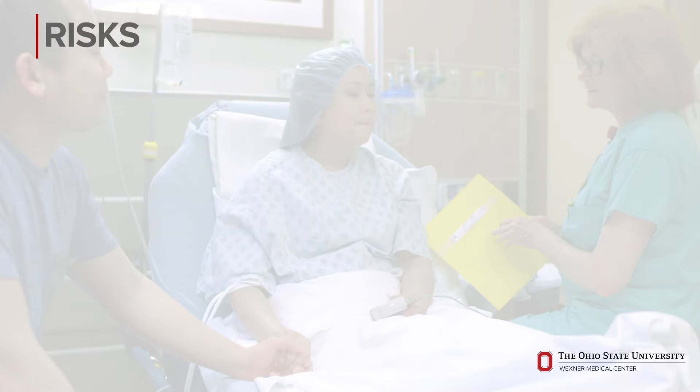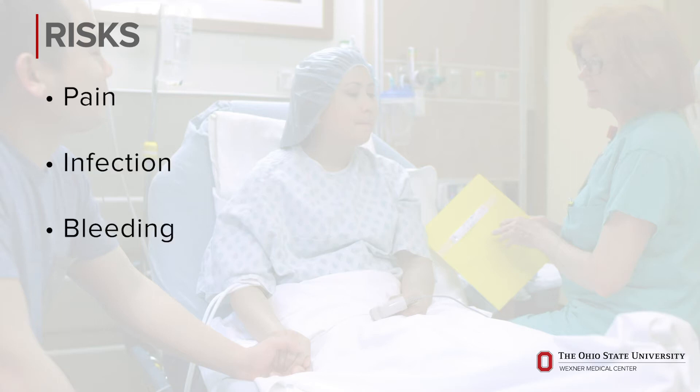The risks of the procedure include pain, infection, and bleeding. We minimize these risks through the use of anesthetics, sterile techniques, and minimally invasive small incisions. It's not uncommon though for patients with sensitive skin to have soreness or bruising for a few days afterwards.